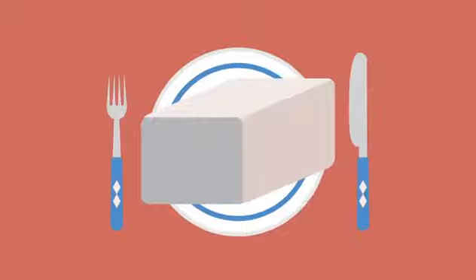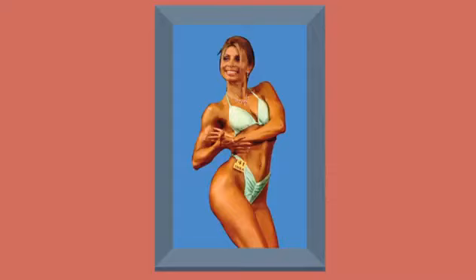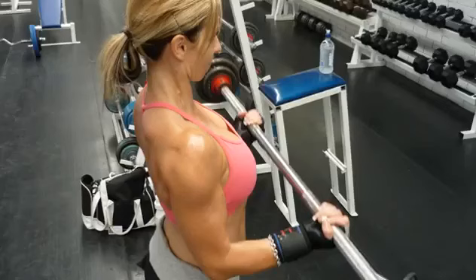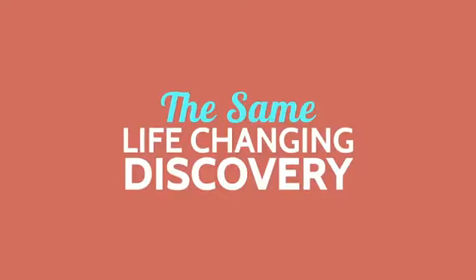No more deprivation diets. No more cravings, binges or hunger pains. And no more marathon exercise sessions. In fact, at 40 years old, I enjoyed the easiest figure competition victory of my career. I didn't give up any of my favourite foods, and I spent less than half the time in the gym than I had preparing for my previous competitions. I made this presentation because I want to share with you the same life-changing discovery.